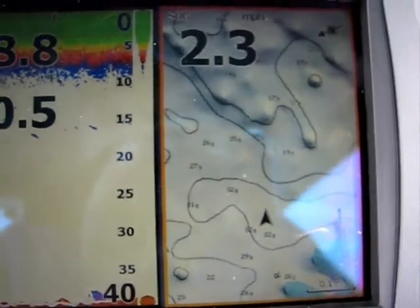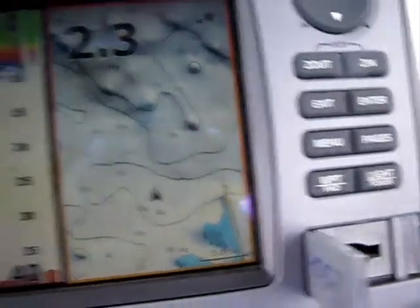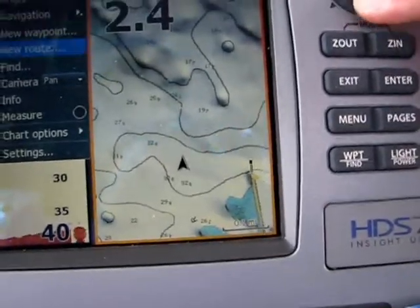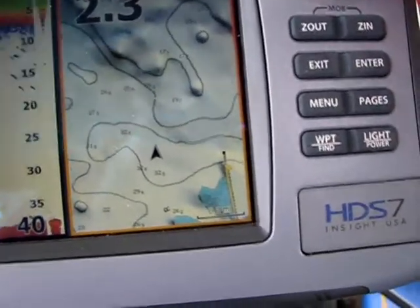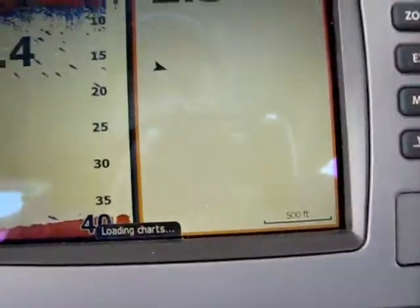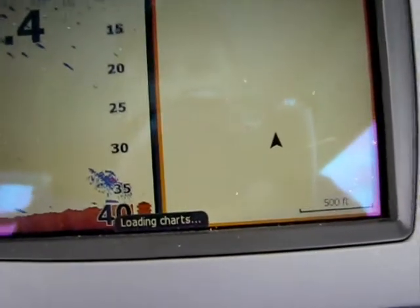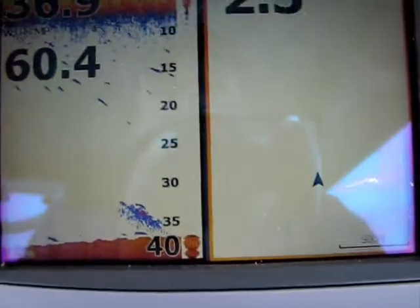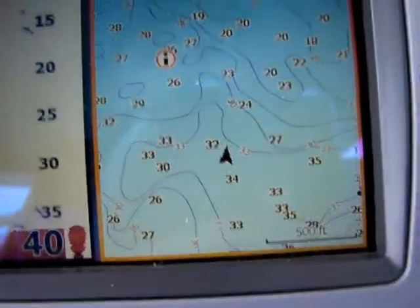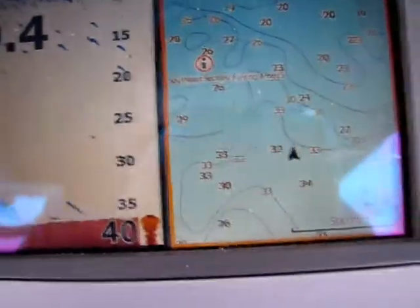I'm going to show you what this would look like if you had an embedded chart with Lowrance. I'm going to switch it out of Navionics mode into the Lowrance mode — press Enter and she'll recharge the map to the exact same spot. And you can see the level of detail and how much different it is. You don't see any shaded areas, you don't see any satellite imagery — you just see a bunch of lines and contours.